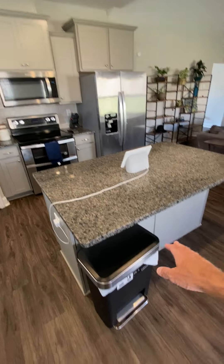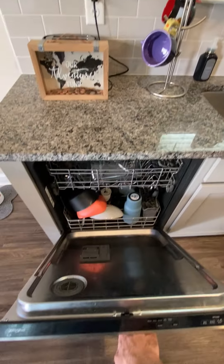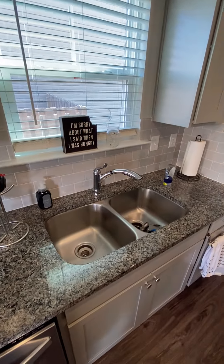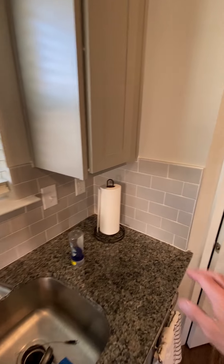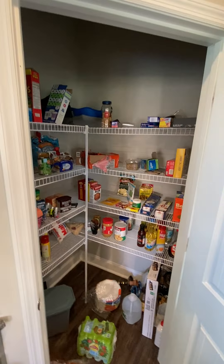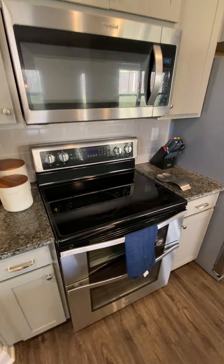In the kitchen you have an island here — you could probably put two bar stools there. Granite countertops, Whirlpool appliances, subway tile backsplash, food pantry, electric stove.